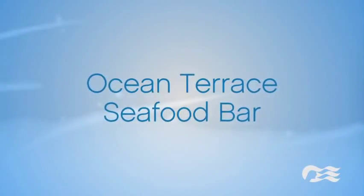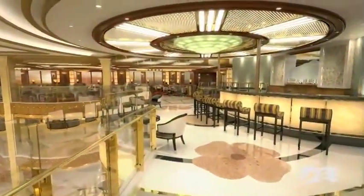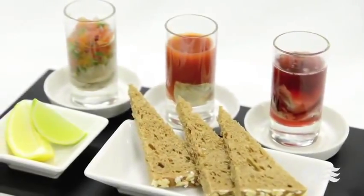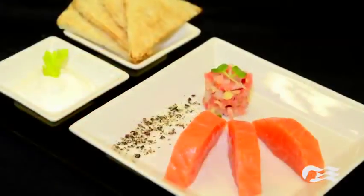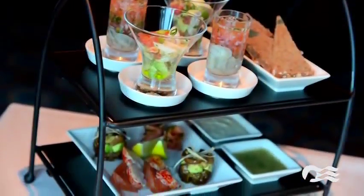Overlooking the stunning atrium, the new Ocean Terrace Seafood Bar will boast a fantastic menu of ocean treasures. Tantalizing options include a flight of oyster shooters, fresh sushi and sashimi, ahi tuna poke, king crab cocktail, chili and lime crab margarita, a royal lobster dish, smoked Alaskan salmon, and a chilled seafood sampler.